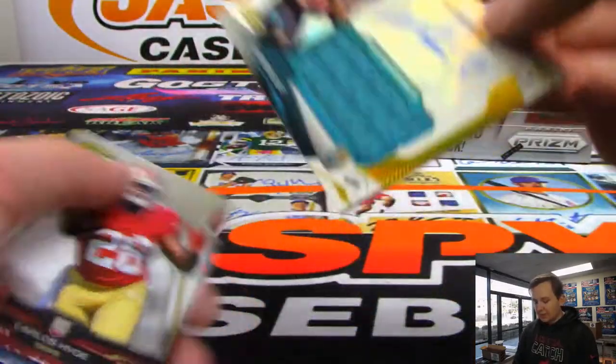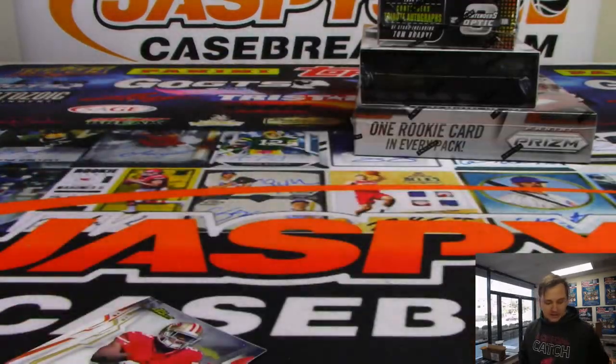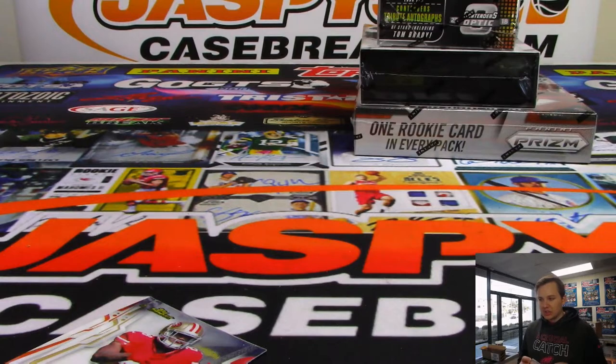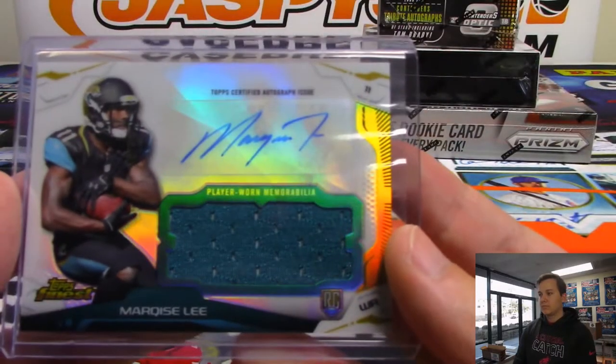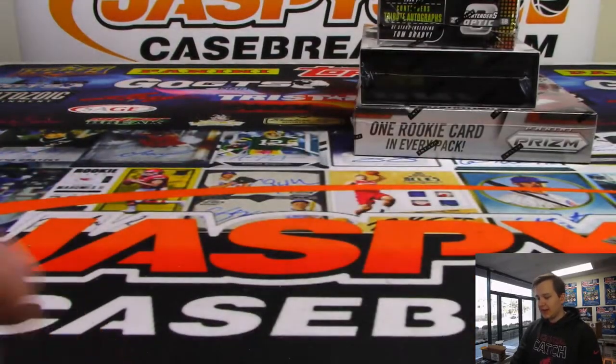And we have a Marquise Lee jersey and autograph. Marquise Lee, Jaguars, going out to James. Former USC Trojan. All right, that was Finest.